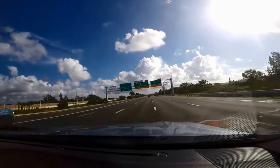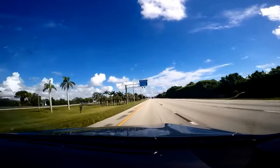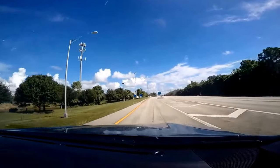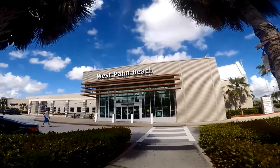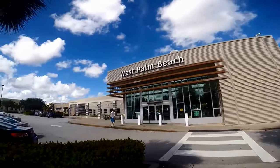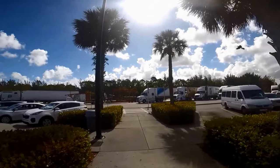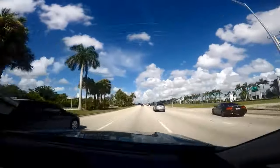The easiest way to get to Lion Country Safari is to drive. Set your GPS to 2003 Lion Country Safari Road, Loxahatchee, Florida. Lion Country Safari is close to West Palm Beach and an hour and a half drive north from Miami. Best of all, parking is free here. There are also private tour companies and taxi services which will provide transportation, though they may be a little pricey. We do not recommend public transportation as the trip will take too long.